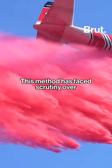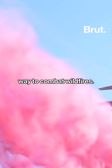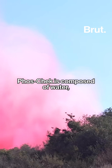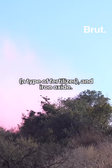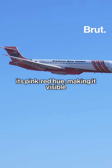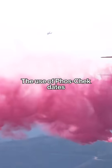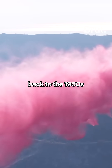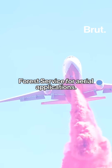This method has faced scrutiny over whether it is an environmentally safe and effective way to combat wildfires. Foscheck is composed of water, ammonium phosphate — a type of fertilizer — and iron oxide. The iron oxide gives the product its pink-red hue, making it visible to pilots and firefighters to ensure adequate ground coverage. The use of Foscheck dates back to the 1950s and has been approved by the U.S. Forest Service for aerial applications.